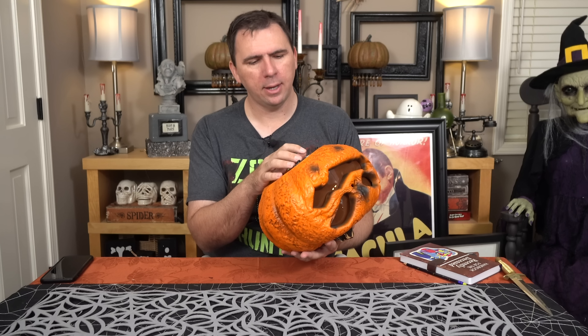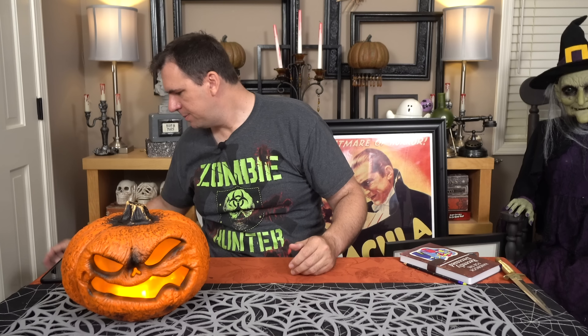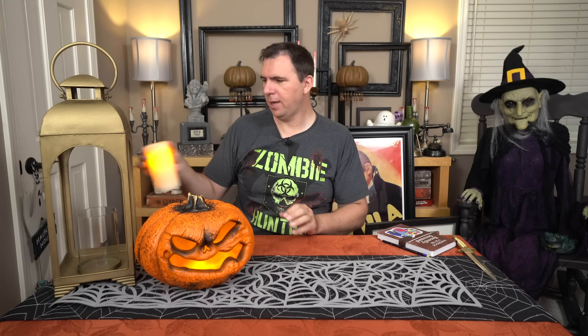I got this guy from Home Depot. I actually didn't even really notice it when I was shopping in the store — someone mentioned in the comments how cool it was, so I went back and looked at it and thought it was very cool. They actually have two different versions, but they're so very similar. I wanted to get two to put on both sides of my mantel, but they just look way too similar. There's a flame effect inside that I think makes a very cool effect. I love this pumpkin, and it works perfectly with my Headless Horseman living room theme this year.